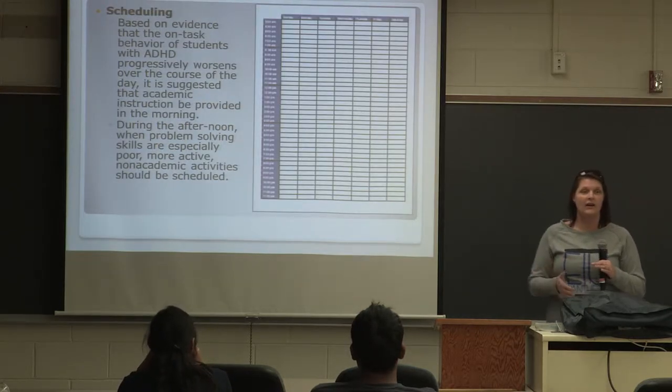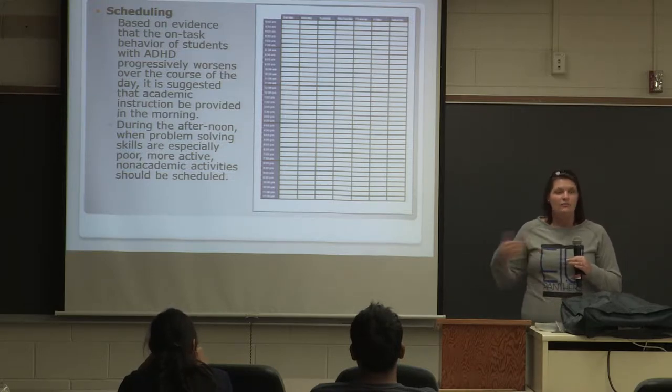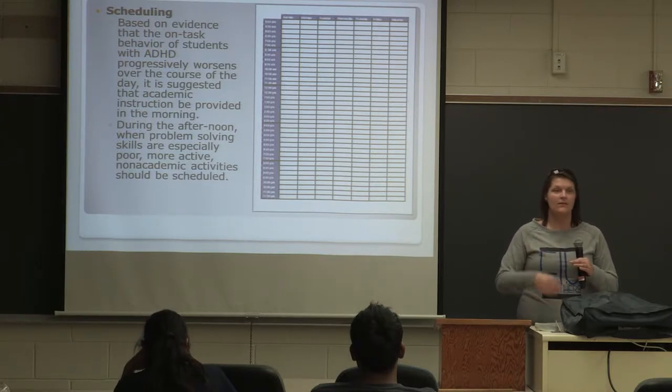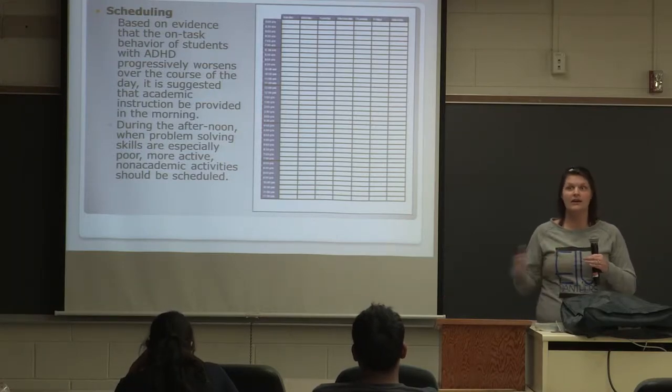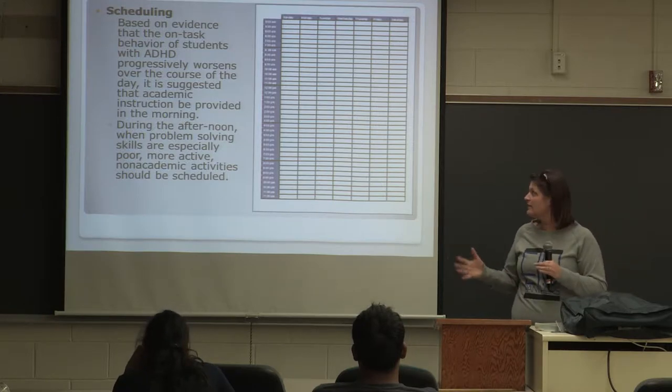Scheduling — I have found that if you keep kids on a schedule, it really helps to keep them on track. We have him every other day and every other weekend, so we try not to deviate from that because it is a set schedule at his mom's house and a set schedule at our house.